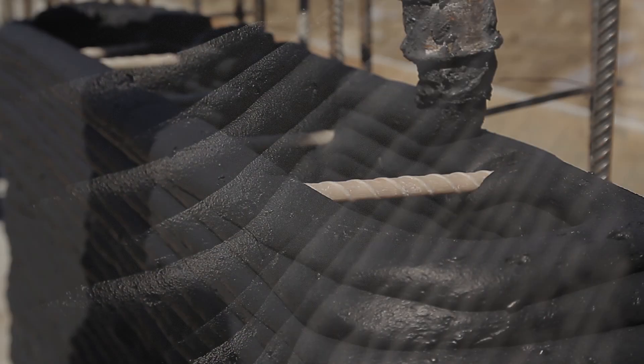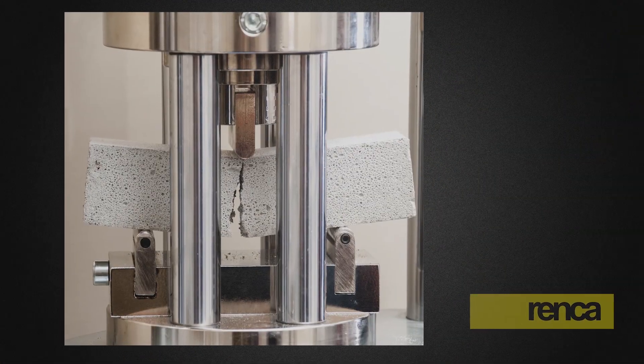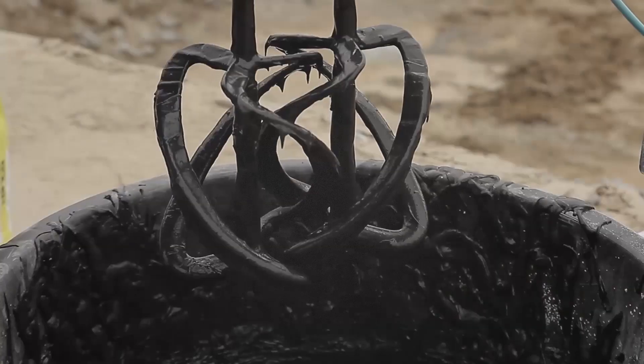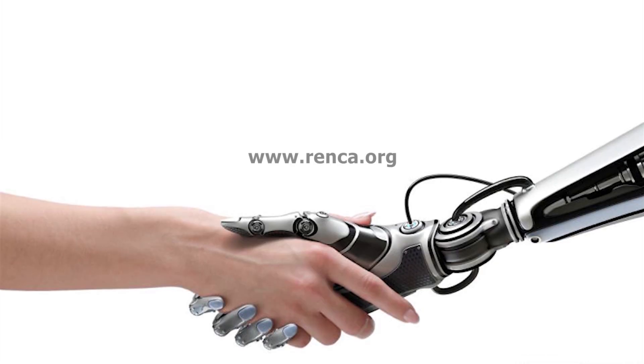Sustainable, innovative geopolymer materials and technologies — from developing the recipes to application and production based on local raw materials. Renka. The future is now.